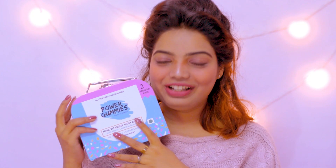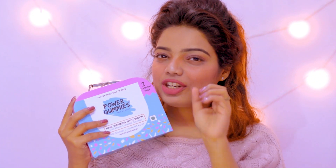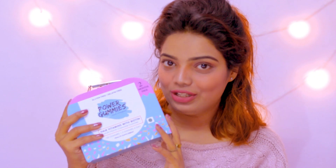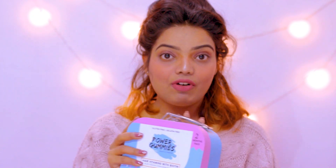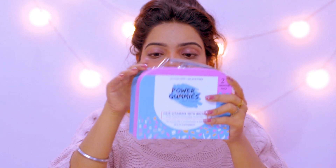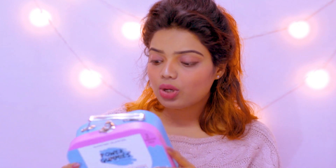It will also make your nails long and stronger and increase your metabolism. Everything is in our favor and I'm going to share the link in the description box. If you want the beautiful case, shop only from www.powergummies.com or order on Instagram. Hope you enjoyed this video — please give me a thumbs up, follow me on Instagram and TikTok. Love you so much, bye and take care!